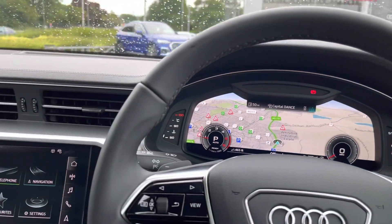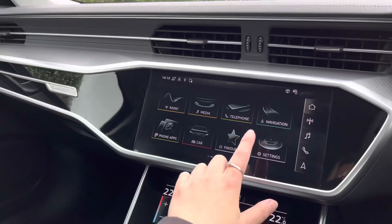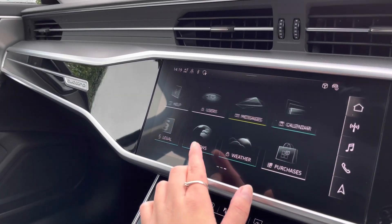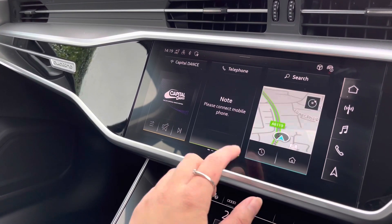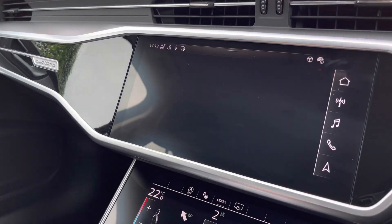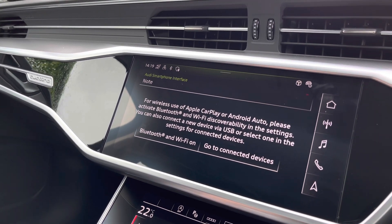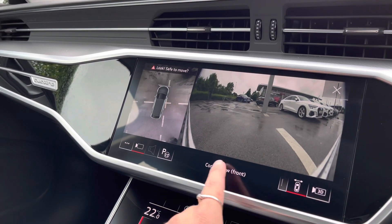Moving on, we've got the beautiful aluminium fragment inlays which surround the full technology. With the fully touchscreen multimedia interface it houses all your in-car entertainment, including wireless Apple CarPlay or Android Auto, so it projects a simplified version of your device screen.